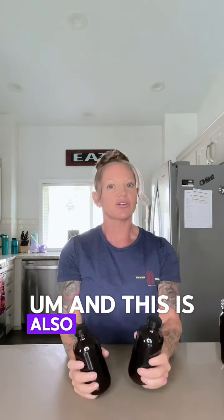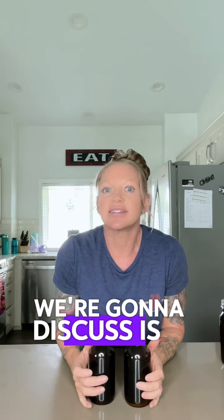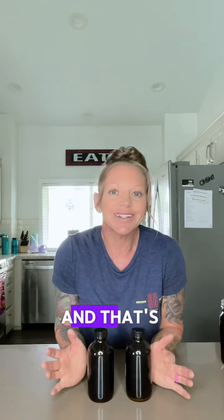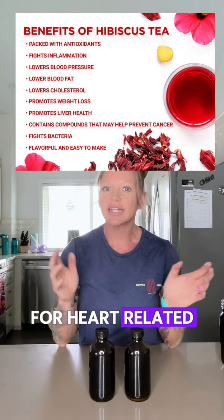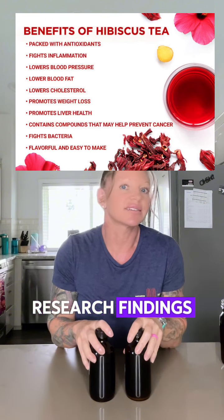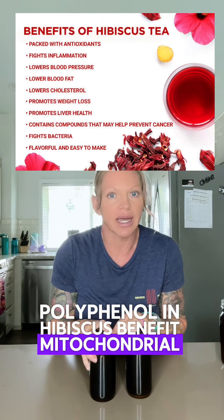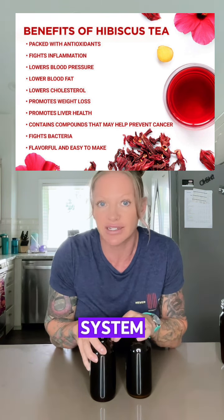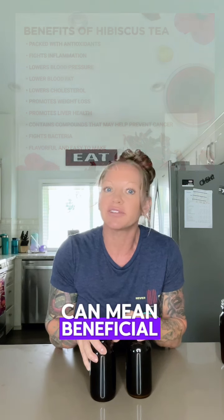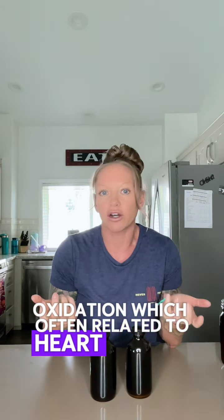The second natural calcium blocker we're going to discuss is hibiscus. It has been used throughout the world for heart-related benefits. Research findings suggest that certain polyphenols in hibiscus benefit mitochondrial function, energy homeostasis, and protection of the cardiovascular system. These effects can mean beneficial changes in inflammation and oxidation, which are often related to heart health.